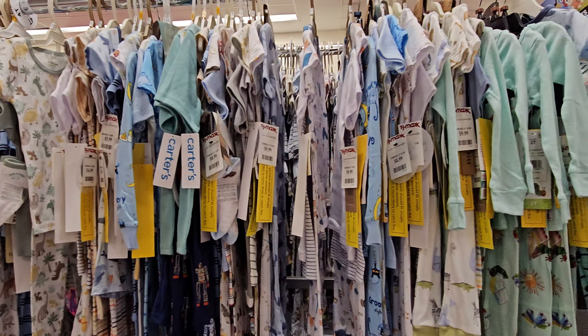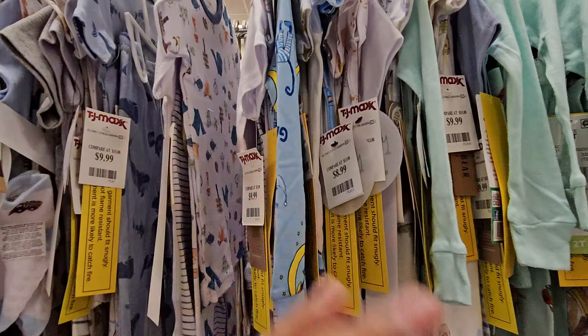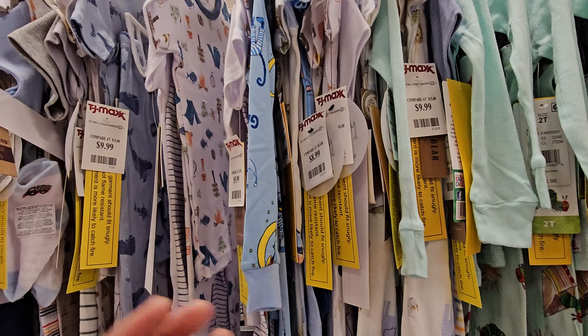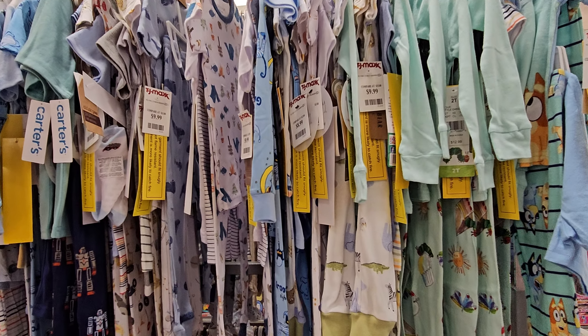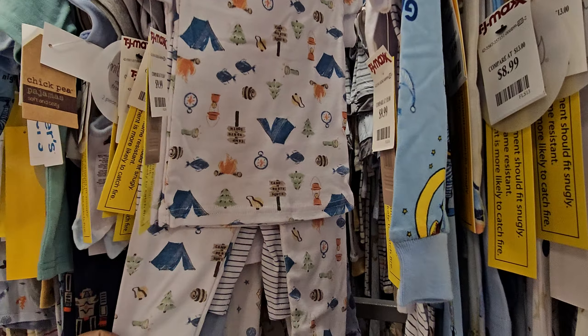I am in TJ Maxx — it's a HomeGoods and TJ Maxx combined. There is a HomeGoods slash Marshalls that I normally hit up, but they have really, really cute pajamas right now.